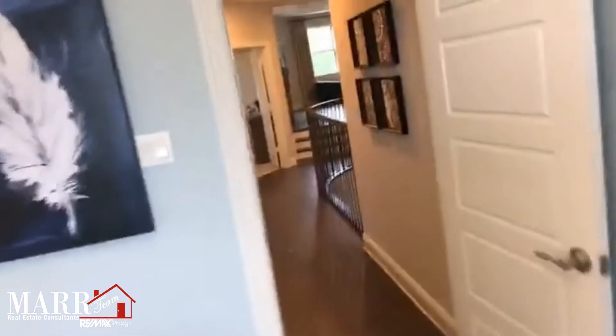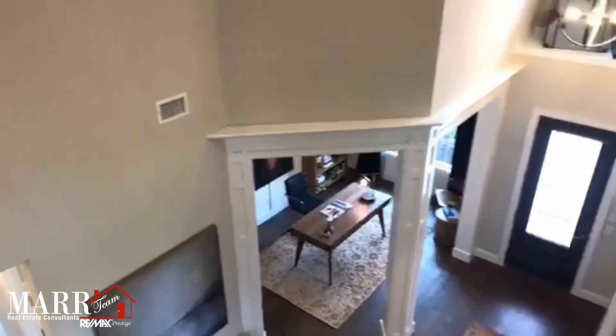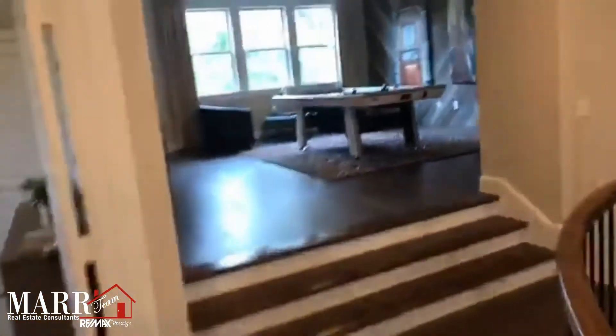You can see the view from the stairs — look at how pretty. It has that ledge right there for decorating. You can see the casing down there on the study and the front door. Beautiful, beautiful — just such a grand entryway.